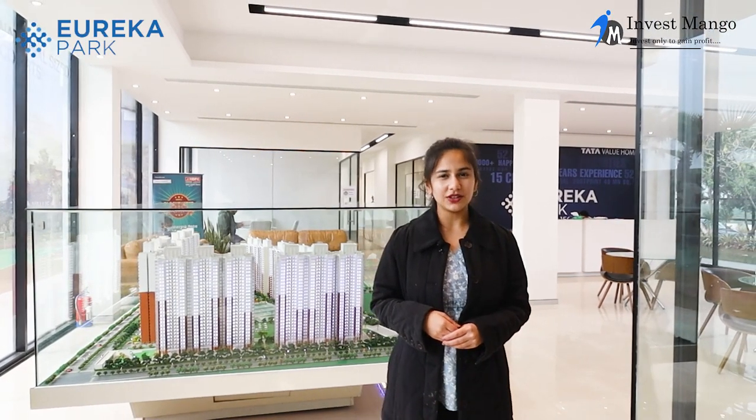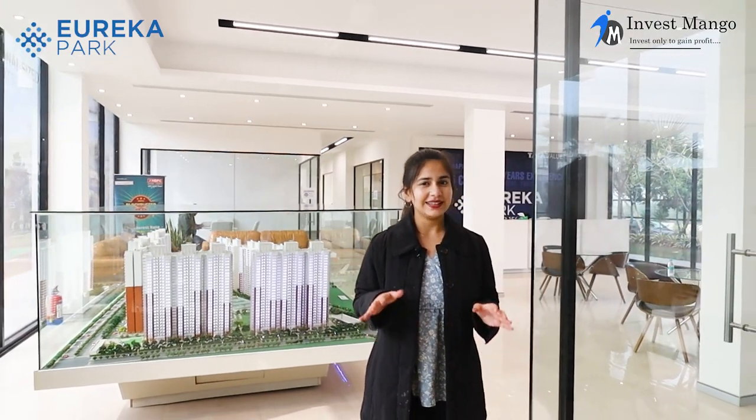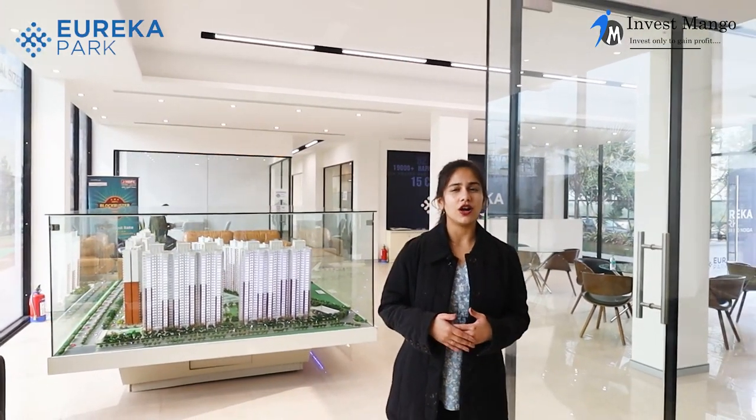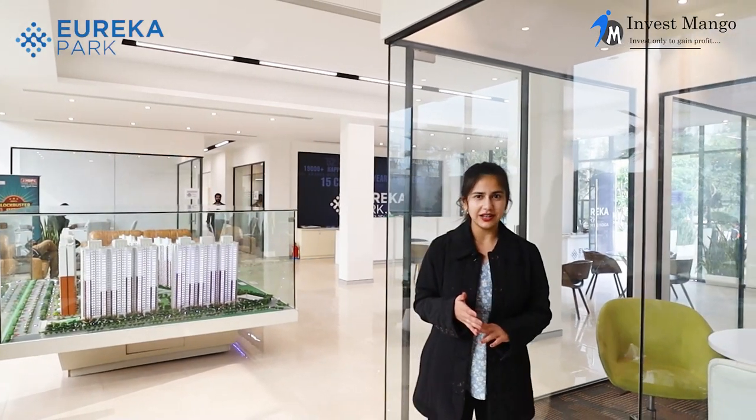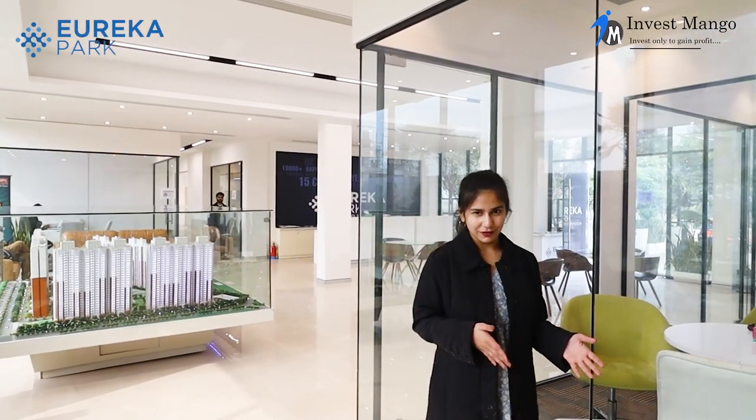This whole project is based on the theme of a smart home. That means they are providing you a lot of facilities for your safety, easy accessibility, and a comfortable place to live. Let me show you the apartment.